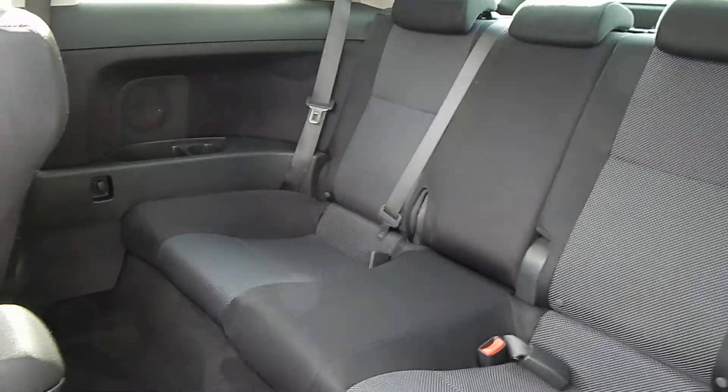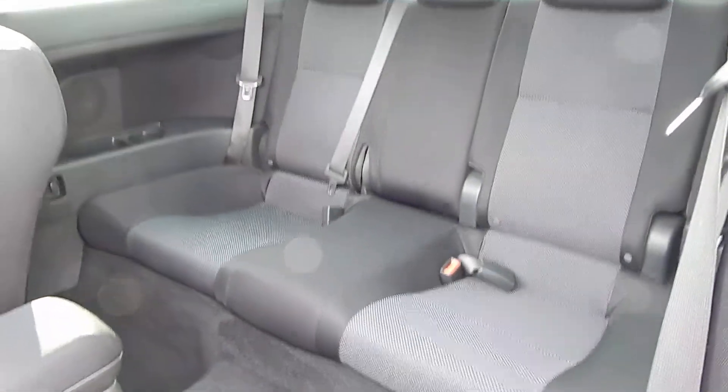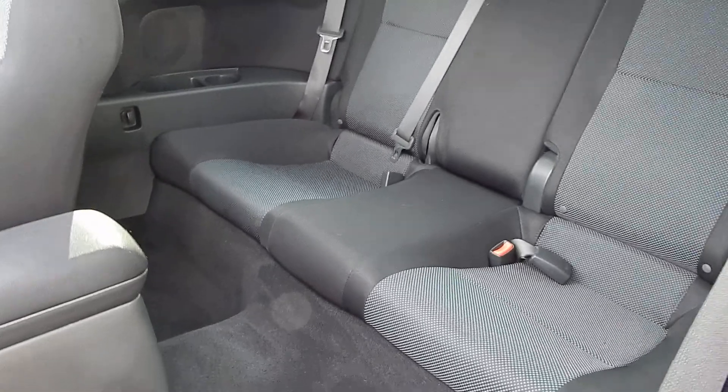Looking at the rear, space is ample for two adults to sit quite comfortably back there. All the headrests are present and accounted for.